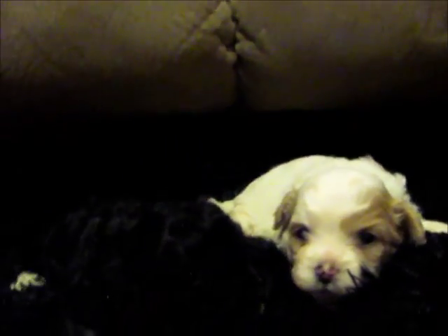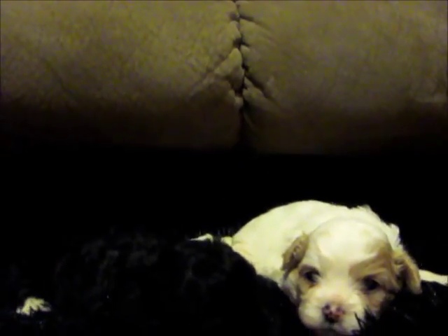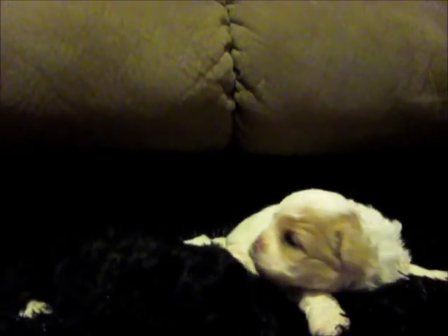Of course they are only about 3 weeks old right now — almost 4. So this is basically all that they do all the time: sleep and eat. These are our two Fuzzy Wuzzy Poo puppy boys that are available.